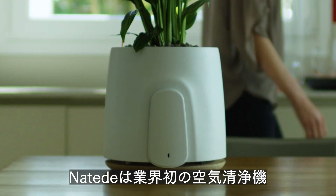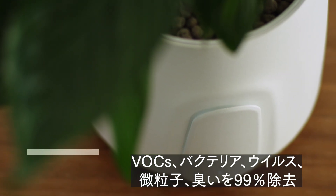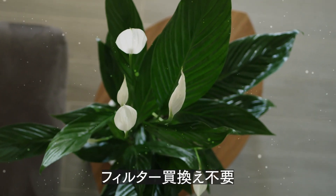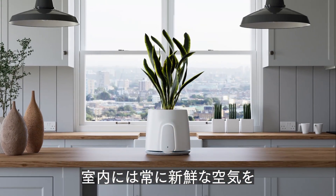Natede is an industry first in air purification. It combines plant power and cutting-edge air technology to remove indoor air pollutants. It's made in Italy and uses an innovative washable filter, providing fresh air indoors at all times.